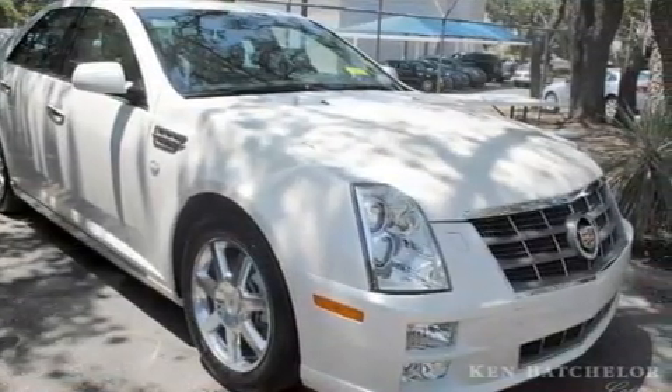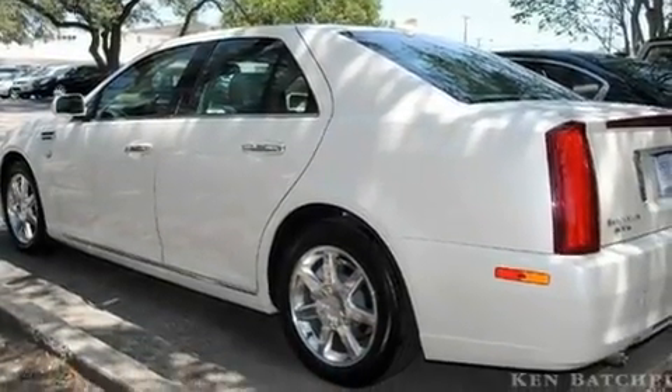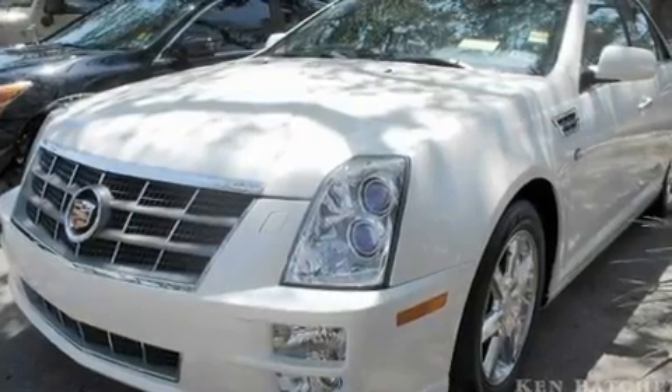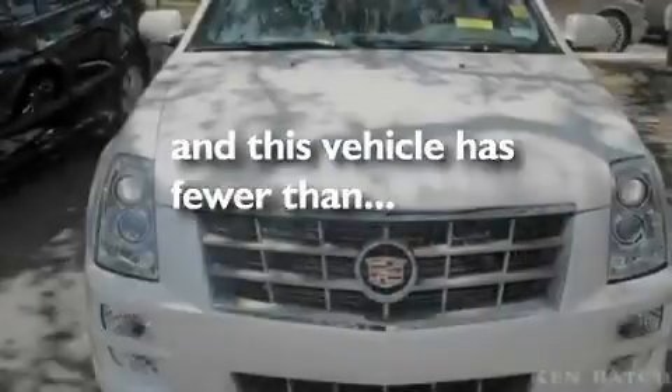Its top features include a sunroof, a navigation system, cruise control, leather seats, variable valve timing, direct injection, an illuminated passenger side vanity mirror, a low tire pressure indicator, a rear parking aid, and this vehicle has fewer than 23,000 miles on the odometer.